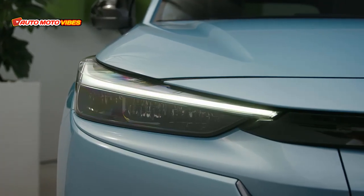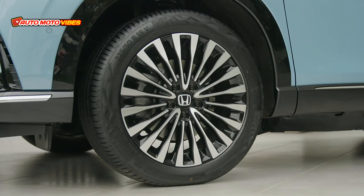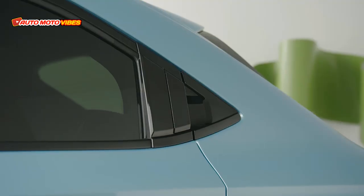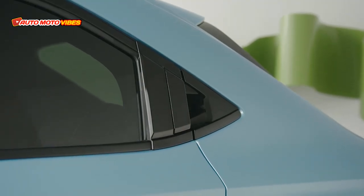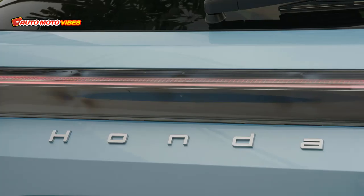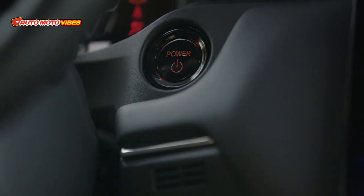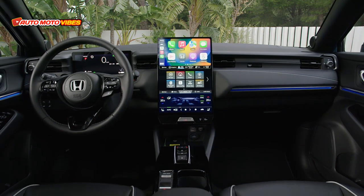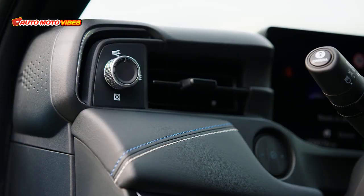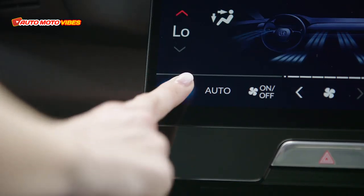The E-NY1 is built on Honda's newly developed e:N Architecture F, a front-motor driving platform focused on three fundamental attributes: a dedicated high-rigidity body structure, a low center of gravity, and carefully managed under-floor aerodynamics to ensure the SUV delivers a fun and confidence-inspiring drive. The platform incorporates a high-performance lightweight three-in-one integrated power drive unit — electric motor and gearbox — generating a maximum output of 150 kilowatts and 310 newton-meters of torque, engineered to provide smooth and comfortable acceleration and deceleration.